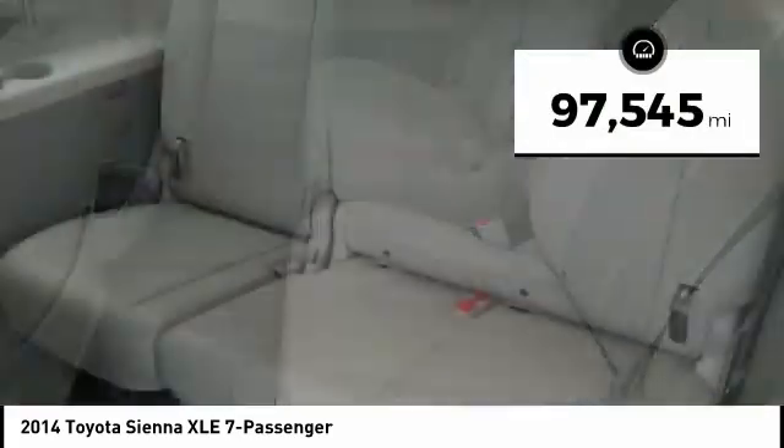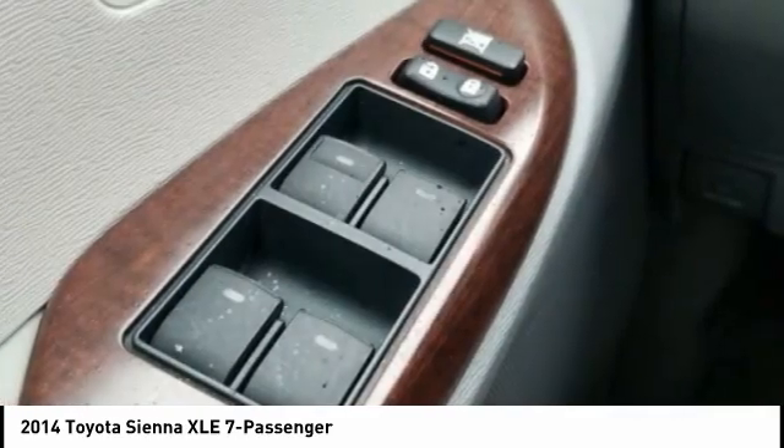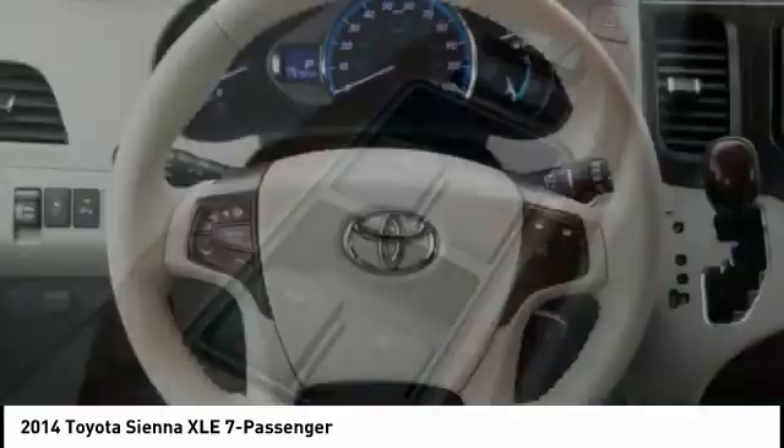This vehicle has less than 100,000 miles. If you like it online, you'll love it in your driveway. Take it for a spin today.